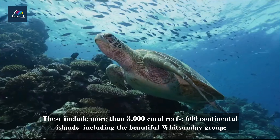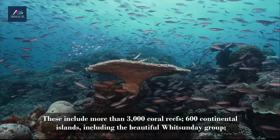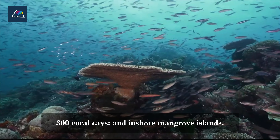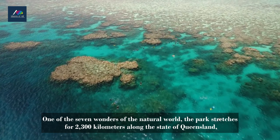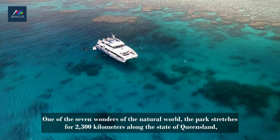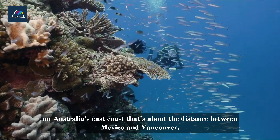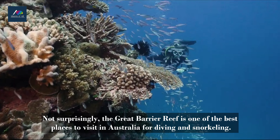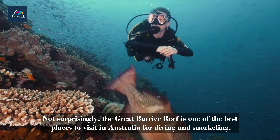In 1975, the Great Barrier Reef Marine Park was established to protect its fragile ecosystems. These include more than 3,000 coral reefs, 600 continental islands including the beautiful Whitsunday Group, 300 coral cays, and inshore mangrove islands. One of the seven wonders of the natural world, the park stretches for 2,300 kilometers along the state of Queensland on Australia's east coast — about the distance between Mexico and Vancouver.